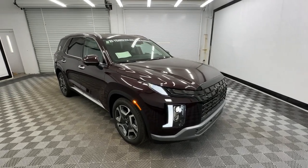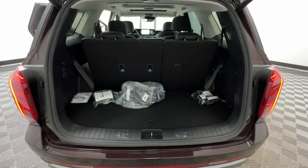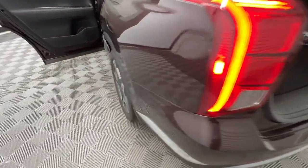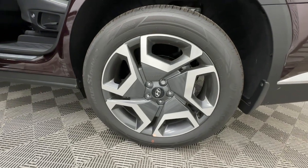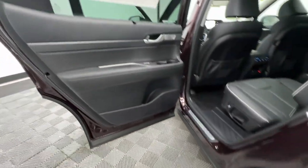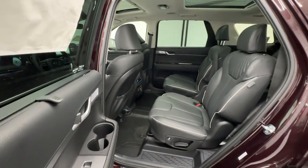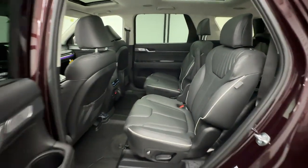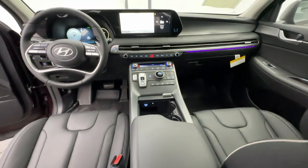These are just some of the great options this vehicle comes with: heated steering wheel, Apple CarPlay and/or Android Auto, head-up display, moonroof, keyless entry, navigation system, cooled front seats, satellite radio, heated mirrors, and power liftgate. Enjoy the confidence that comes with being prepared for adventure in this well-equipped Palisade.